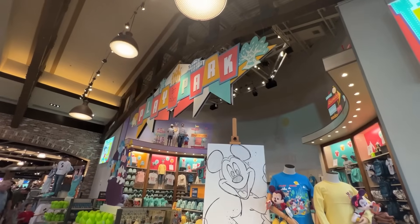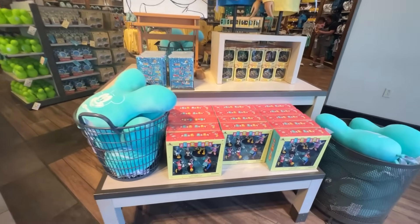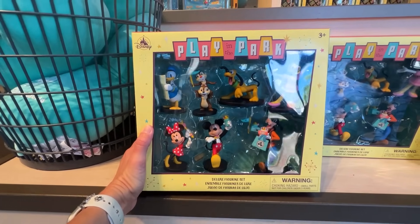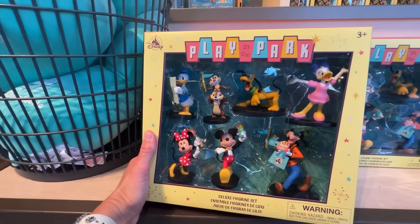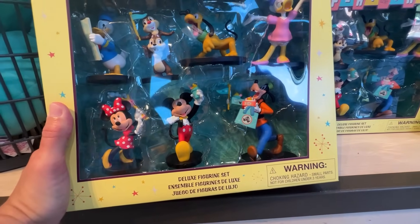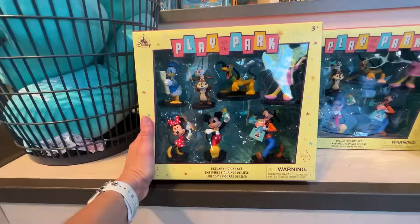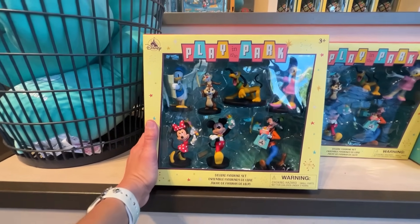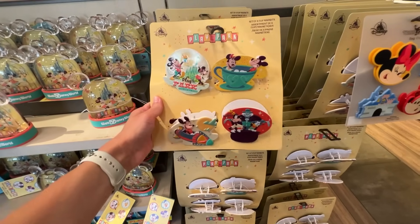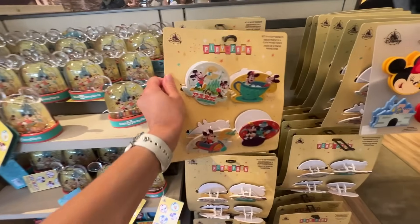We just got into World of Disney and they still have the Play in the Park merch up here — it's still fairly new. I don't remember seeing this deluxe figurine set though — oh my goodness, it's adorable! All the characters are holding different things: Goofy looks like he's been shopping with treats, Donald's got a map. There are about seven or eight figures and it's $29.99. There are also new clip magnets for $17.99.